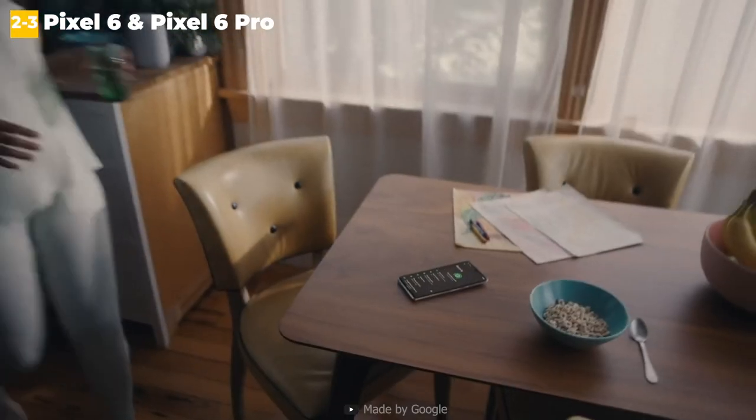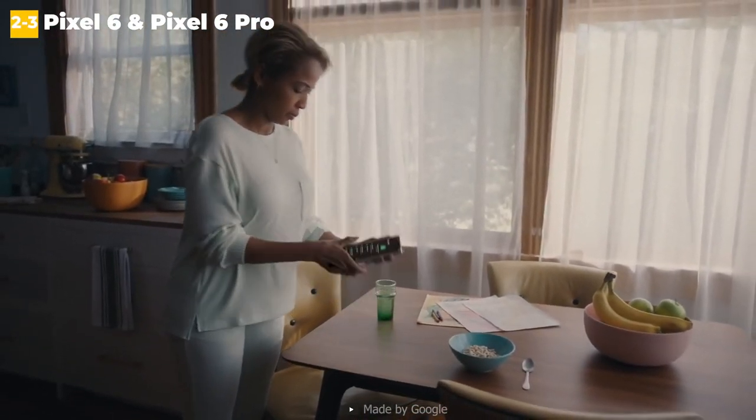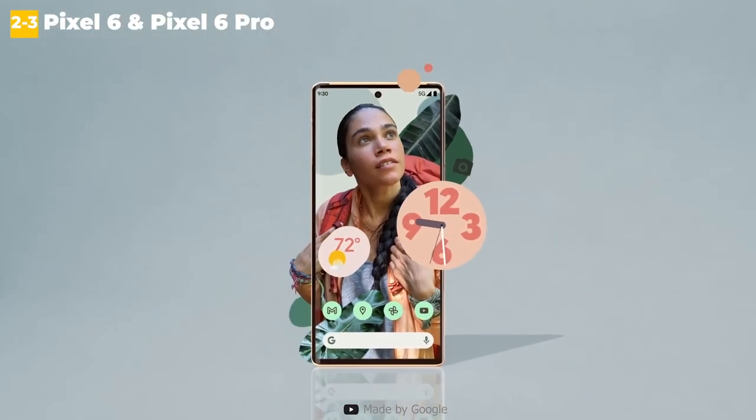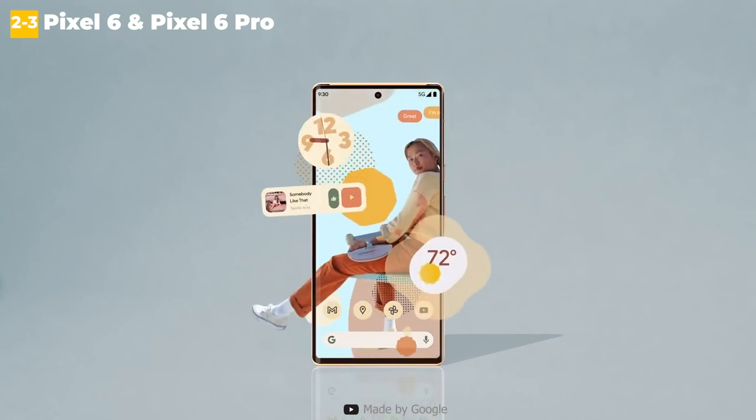It's not quite as good as what you get with Samsung's latest phones in terms of software update length, but Google plans to address this issue soon. When you consider that the Pixel 6 Pro is less expensive than the Galaxy S22 Ultra, you have a clear winner.